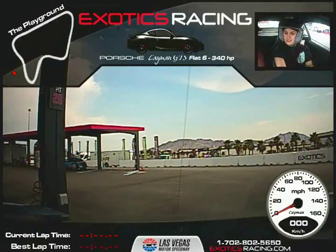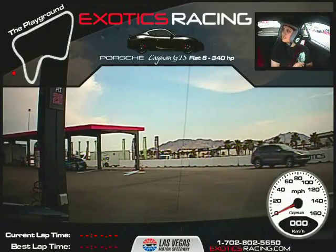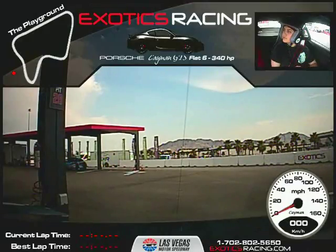Now, like we spoke about in the classroom and like you experienced in the Cayennes, being smooth is very much key. When you're smooth on the steering wheel, the weight transfers more smoothly and precisely over to the outside tires. When you're smooth, the tire can actually increase its contact patch, thus generating more grip. Once we have more grip, we increase our amount of control and the speed you can carry through the corner. That's how we get faster.